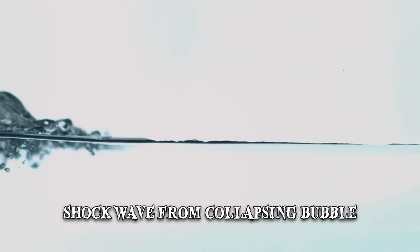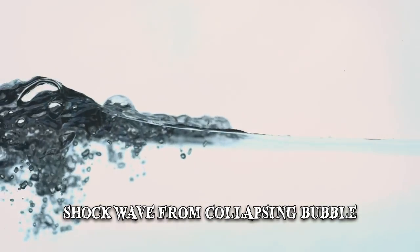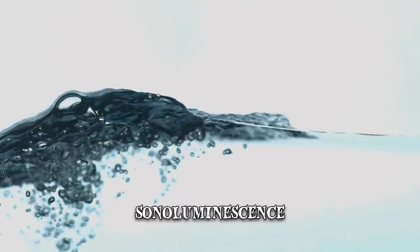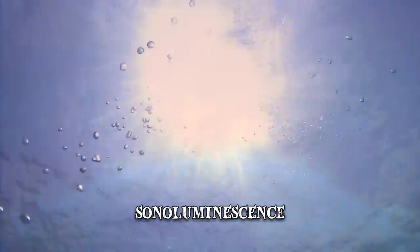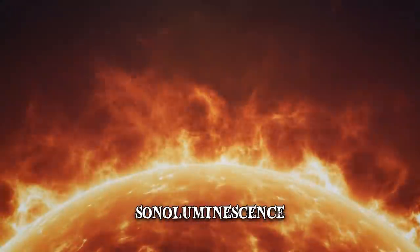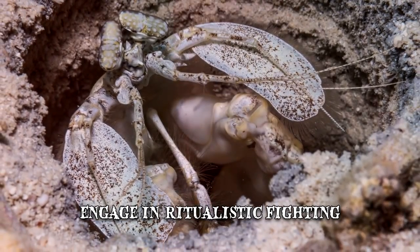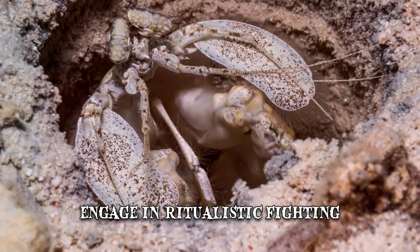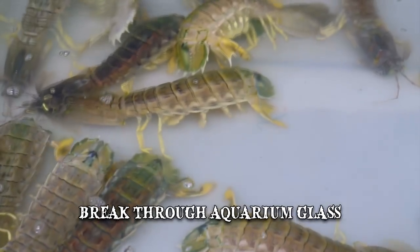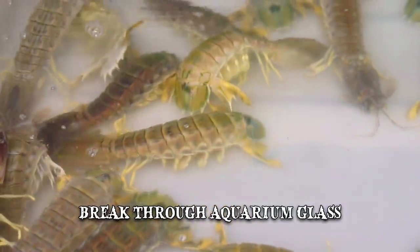Even if the initial strike misses its target, the shockwave from the collapsing bubble is strong enough to kill small prey. It can also produce sonoluminescence — a short burst of light — and temperatures close to the surface of the sun. Mantis shrimp are known to engage in ritualistic fighting, frequently kill much larger prey, and their strikes are powerful enough to break through aquarium glass. They are truly among nature's fiercest warriors.